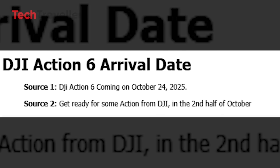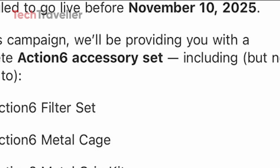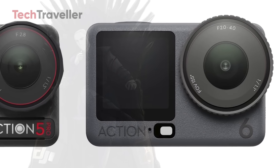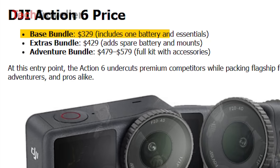Here's the release twist: earlier rumors pointed to October 24th–28th for the launch event, but fresh info from a major accessories brand confirms the embargo lifts before November 10th, 2025. That means the announcement is guaranteed before that date, with pre-orders going live instantly and units arriving on shelves mid-November 2025. Pricing is shockingly competitive: $329 base bundle, $429 extras bundle, and $479 to $579 adventure bundle.